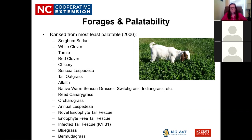There was a study done in 2006 that ranked the palatability of forages for small ruminants — goats, or possibly goats and sheep. Ranked from most to least palatable: most palatable is sorghum-Sudan, least palatable is Bermuda grass. It's interesting where things fall. Small ruminants just don't care much for fescue, bluegrass, and Bermuda grass — basically the stuff that grows well in North Carolina.